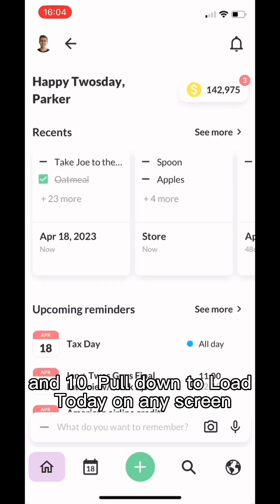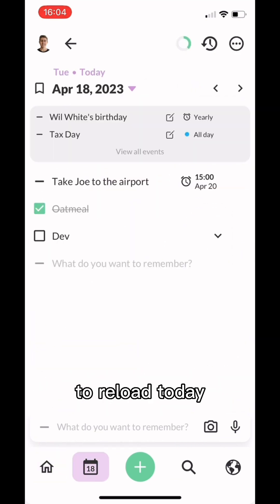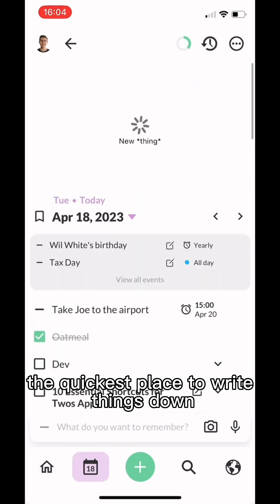And number ten is to pull down to load today. On any screen, this reloads today — the quickest place to write things down.